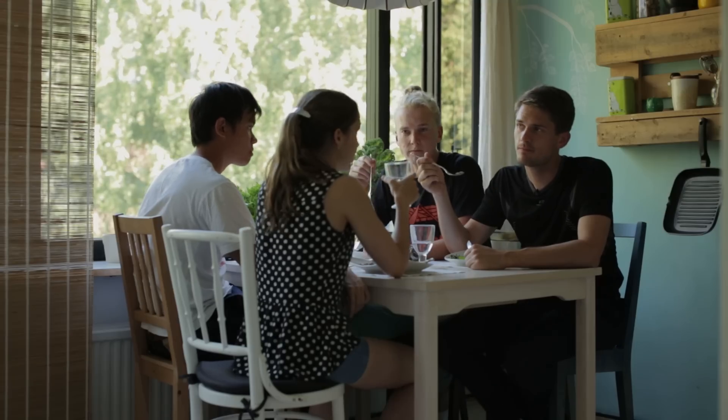Did you know that we actually grew this ourselves? I didn't. Yeah. Would you like to know how we grow these? Yeah. Okay, let's go.